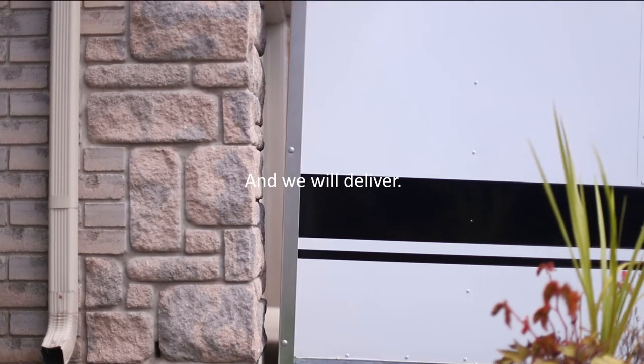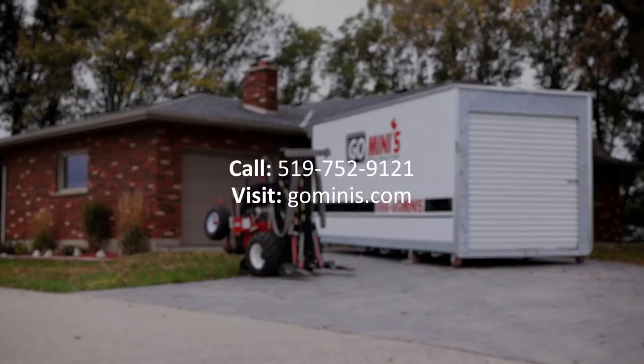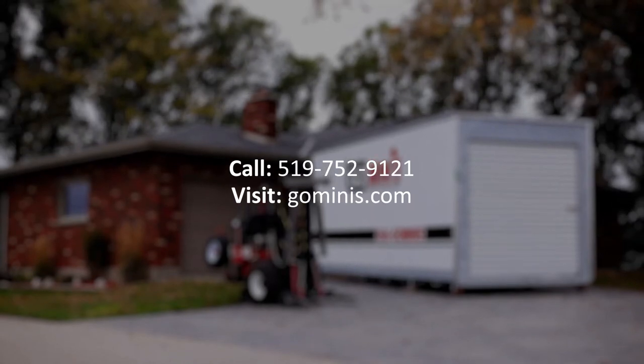Give us an inch and we will deliver. Visit our website or give us a call to book your next container and meet the new way to move.